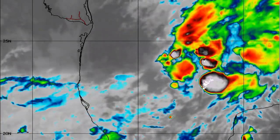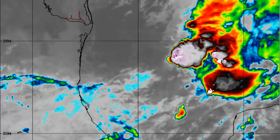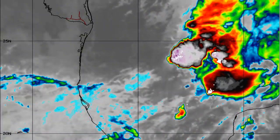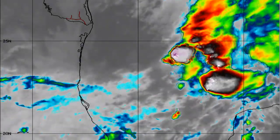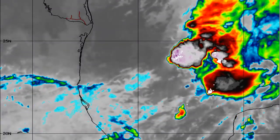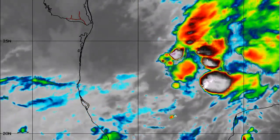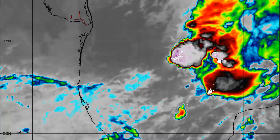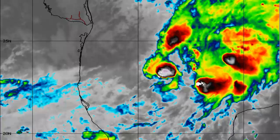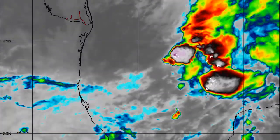Rest assured, if you're anywhere along the Gulf Coast states — Mississippi, Alabama, Florida — do keep an eye on this, as it will be dumping some heavy rain and could lead to some minor to moderate flooding in and around those areas. If you're in Georgia, South Carolina, and North Carolina, you also need to keep an eye on this, as that rainfall is projected to come across those areas and could lead to flooding there as well. We'll have another update later on.